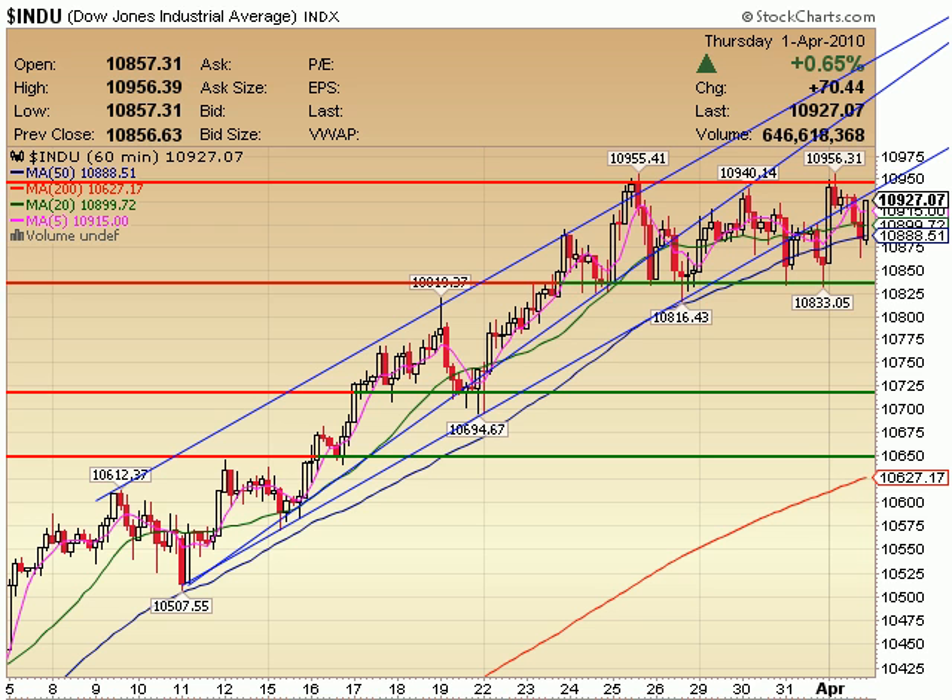Welcome to the StockMeta.com studios here in the Black Hills of South Dakota. I'm your StockMeta, Brian Johnson, making professional trading simple.